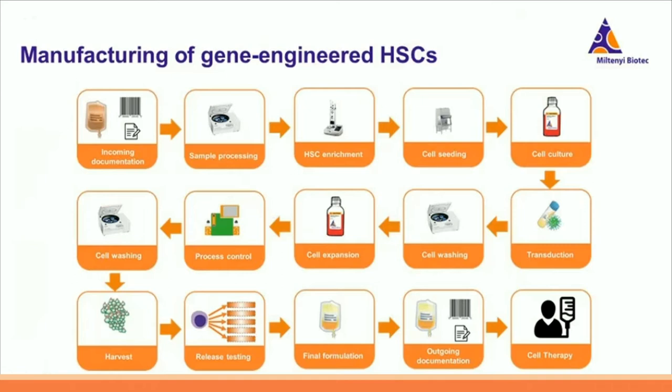The manual procedure to manufacture these gene-engineered HSCs consists of many steps. Everything starts with incoming documentation, then goes to sample processing, HSC enrichment, and all further cell culture steps including the transduction. Finally, the gene-engineered HSCs are harvested, followed by release testing, final formulation, and further documentation. As you can see, this manual procedure consists of many separate steps and is very complex. So what if we can help to simplify this procedure?